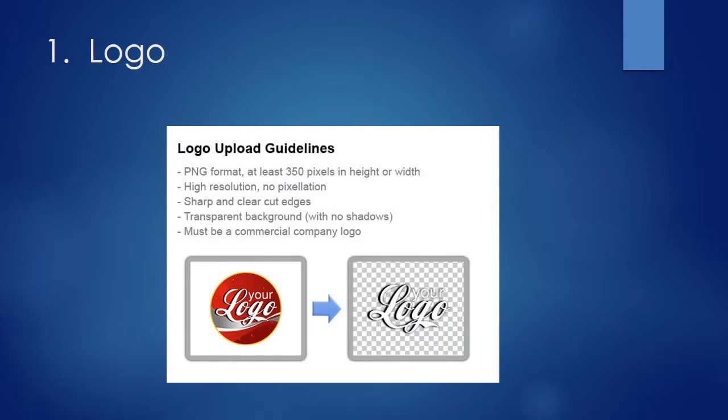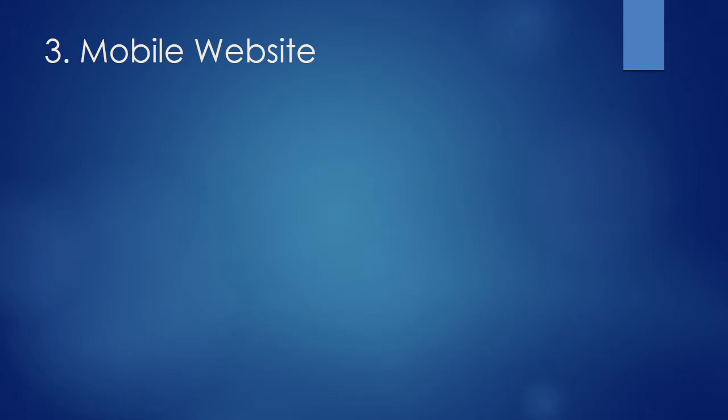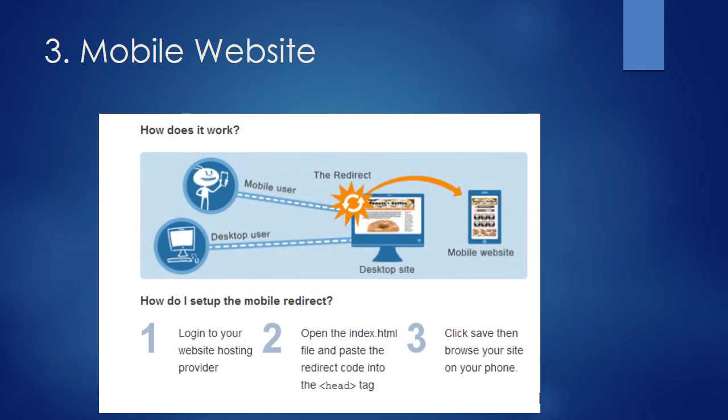Please send us your logo per the guidelines so it can be digitized and scanned from any mobile device. Your printer can convert your logo in just a few minutes. Please send us your social media links, and make sure site visitors can see your new mobile website. Since we use Google's website converting technology, you have the confidence in knowing that your mobile platform is in good hands.